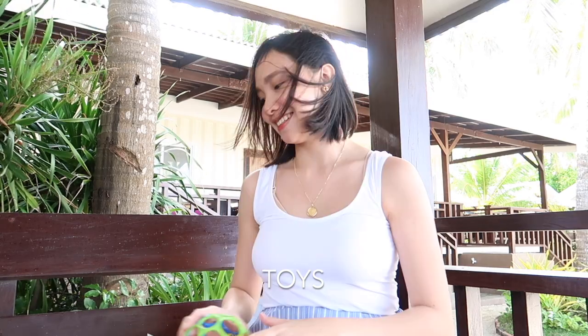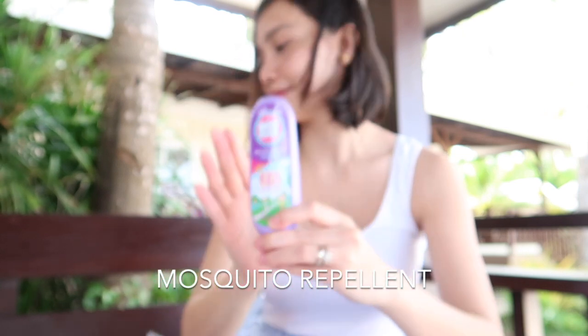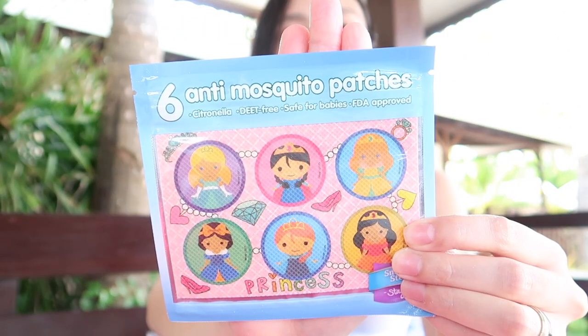Toys. Babies have a short attention span, so ready your energy, songs, snacks, and some toys. Mosquito repellent. There really are some resorts that have mosquitoes. Be ready with some repellent to protect your baby. There are also repellent patches available in the market besides lotion.